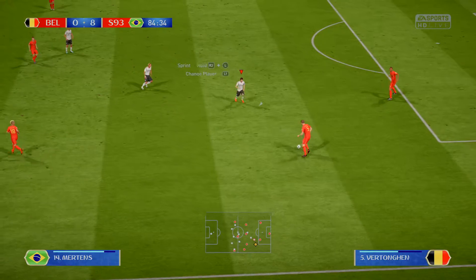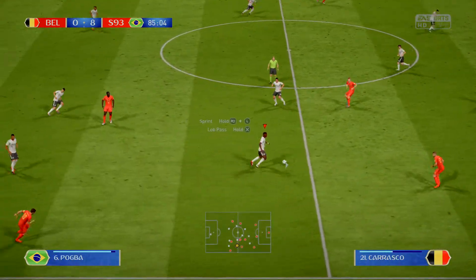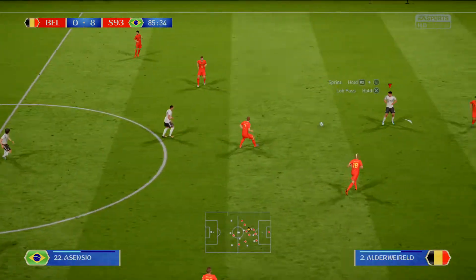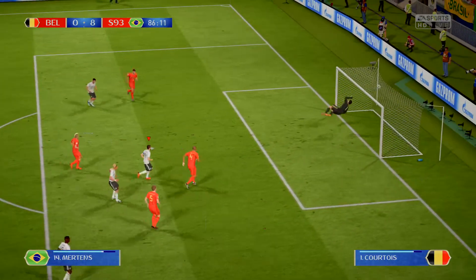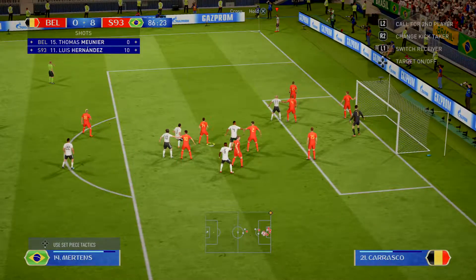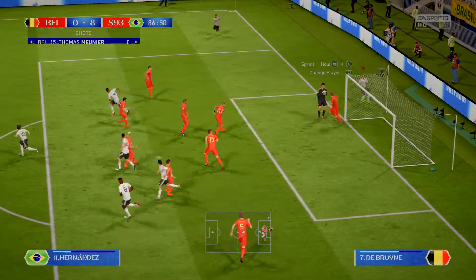Jan Vertonghen. Kevin de Bruyne. Anticipated the direction of the pass and was able to intervene. And here they are on the attack — and it's deflected. We have a corner to come via that deflection. Put the corner in the middle. Goalkeeper hangs on.